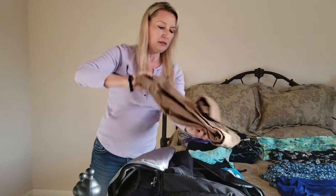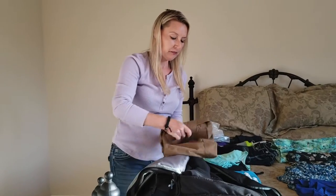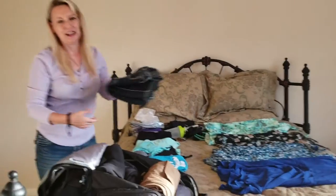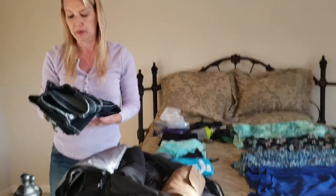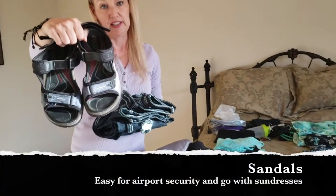That helped give different looks. I had my khakis and I wore my jeans on the plane. If I had to do it over again, I probably wouldn't pack the khakis because I didn't wear them very much. The jeans I wore on the plane; I also wore sandals at the airport because they were easier to take on and off.